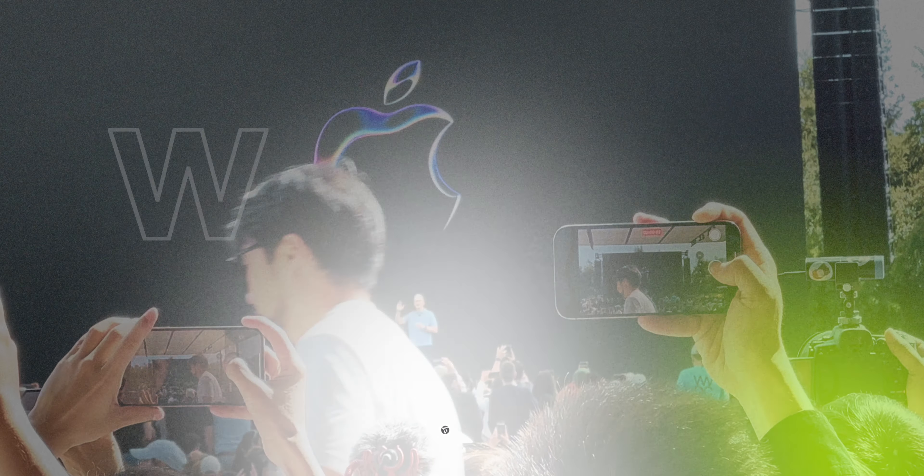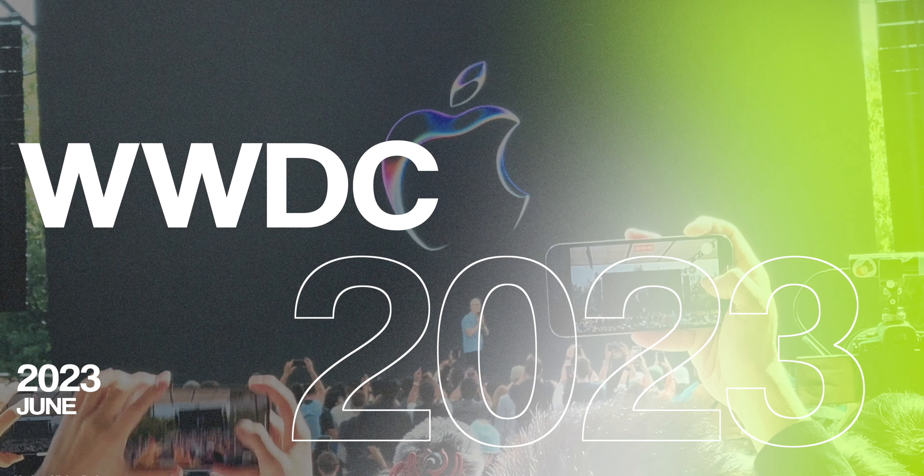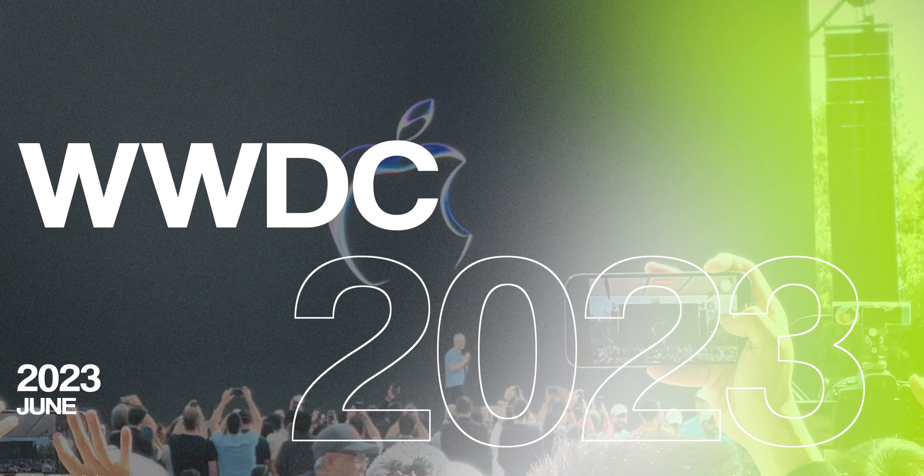Hey, what's up? Adam Lobo here from Adam Lobo TV. Do you like my new setup? Because I'm not in the studio, but all the way in Apple Park in Cupertino for WWDC 2023 as I mentioned in my previous video. Now there's too many goodies to talk about, so strap up and let's go!